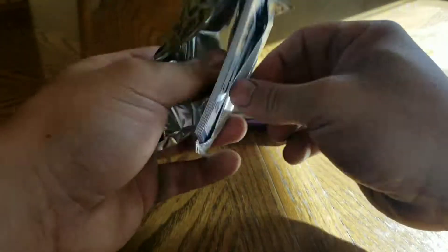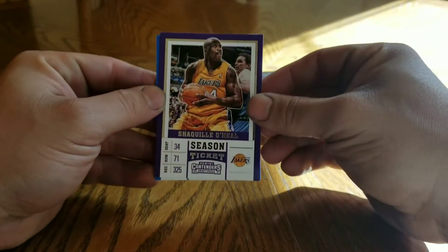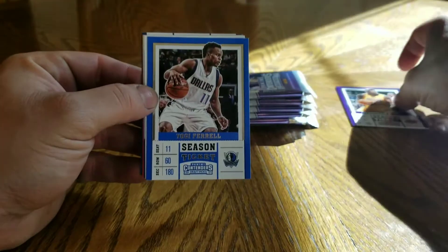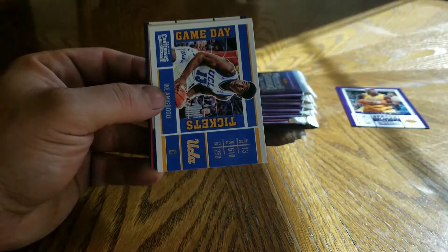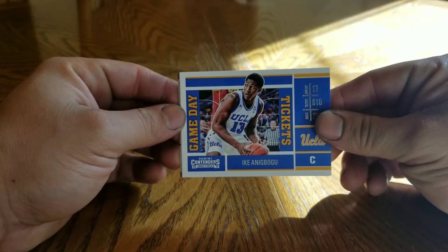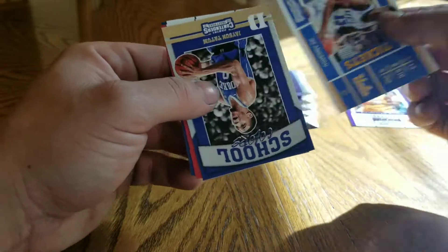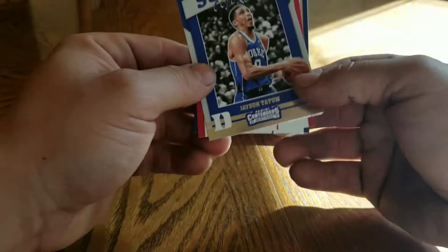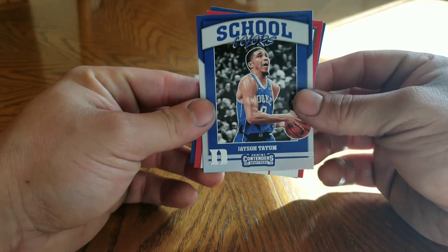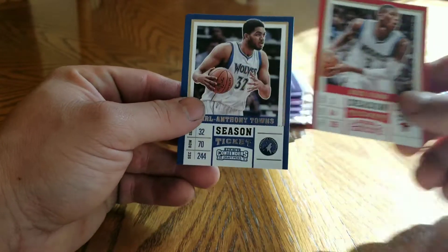Pack one. Start off with the Shaq, Yogi Ferrell - no idea how to say that - Bruin, Jason Tatum rookie, and Chris Dunn.